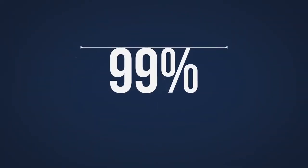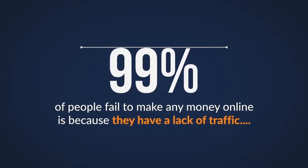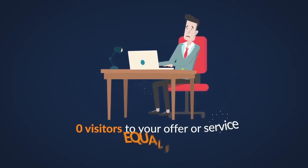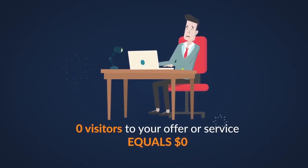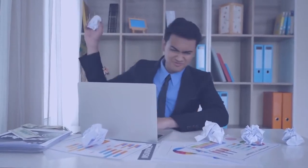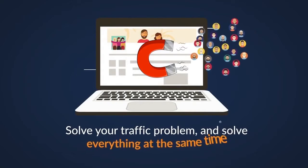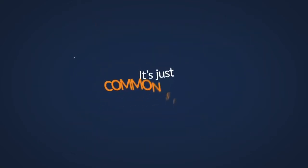The reason why 99% of people fail to make any money online is because they have a lack of traffic. Because frankly, zero visitors to your offer or service equals $0. Many don't realize a lack of traffic is their core issue. Solve your traffic problem and solve everything at the same time. It's just common sense.